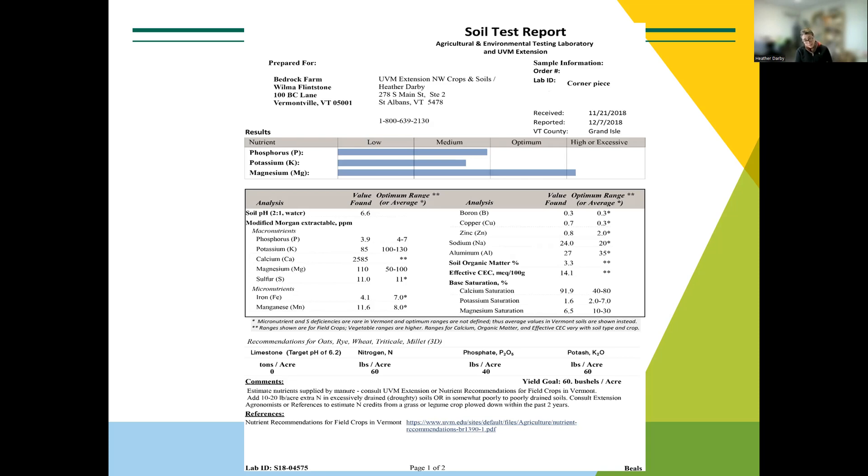Not only am I recommending modified Morgans for good reason, but it's also a requirement. If you don't have those types of soil tests, we cannot write a nutrient management plan. The other important component that many labs do not measure is aluminum. Aluminum is heavily present in soils throughout Vermont — usually not in the Champlain Valley, but once you get out of the valley we tend to have very high aluminum soils, and it impacts nutrient availability. We need aluminum measured, we need the modified Morgans extractant used — that's why we recommend UVM, University of Maine, and Dairy One.